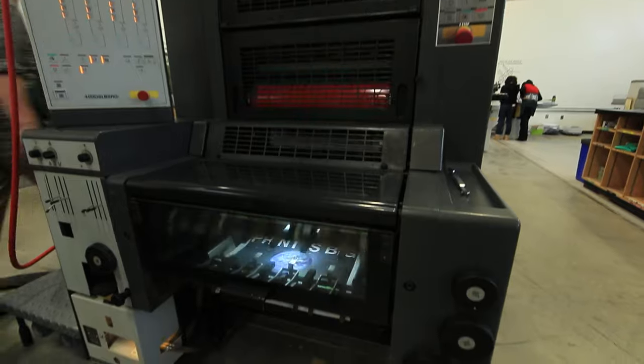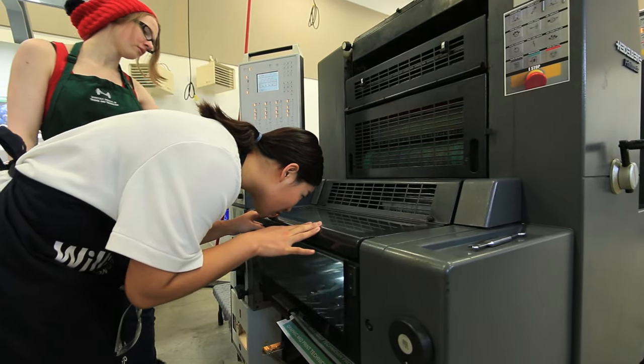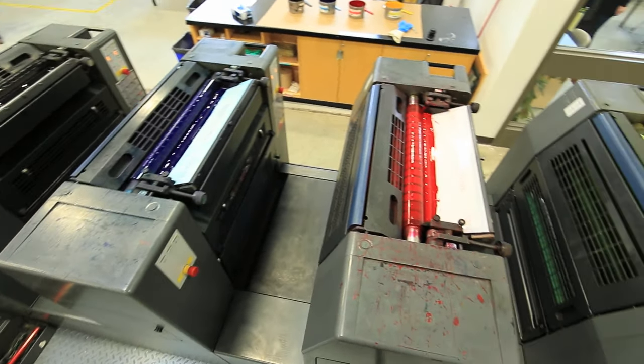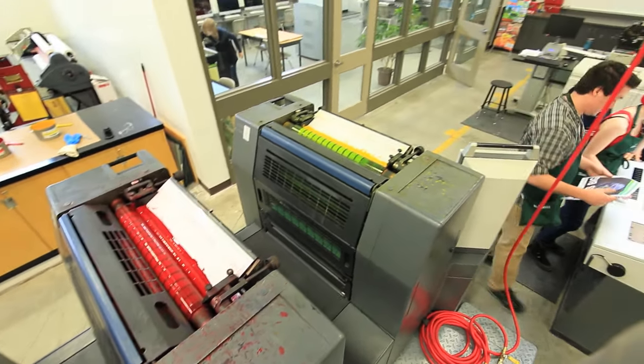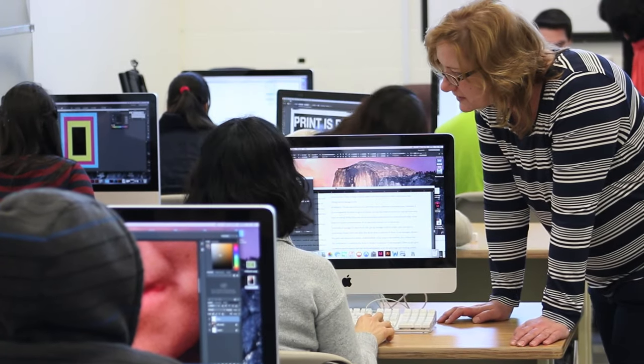The print shop is a lot of hands-on. Here is where we create a physical product. This is where we finish all of our projects. It's important that students get hands-on experience on this sophisticated equipment. It's very technical and there's a lot to know in a short period of time.